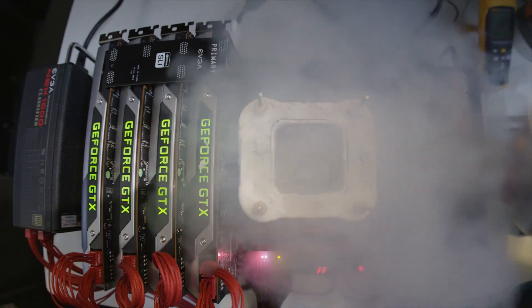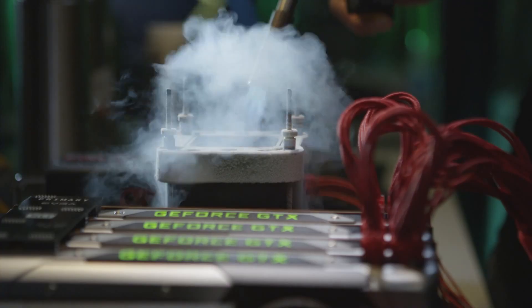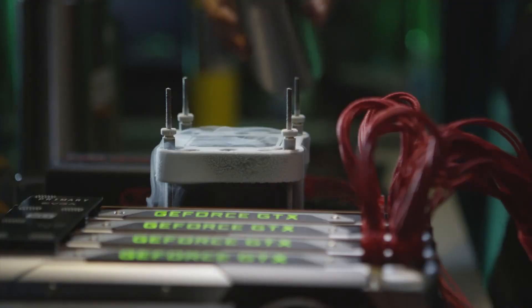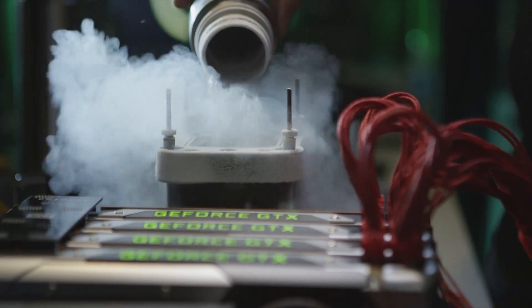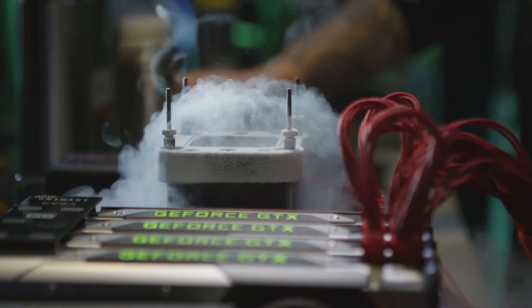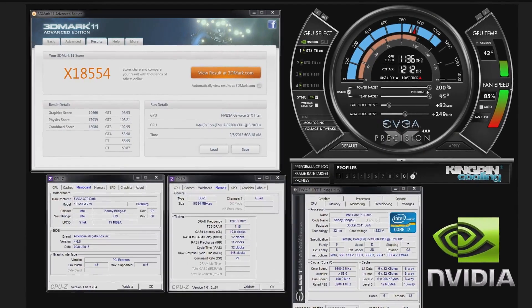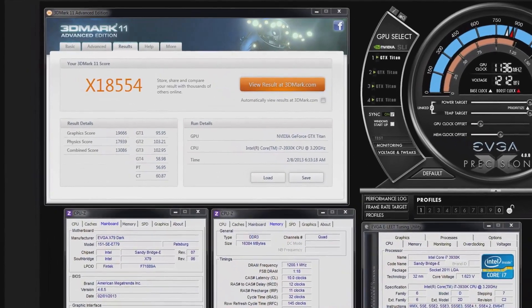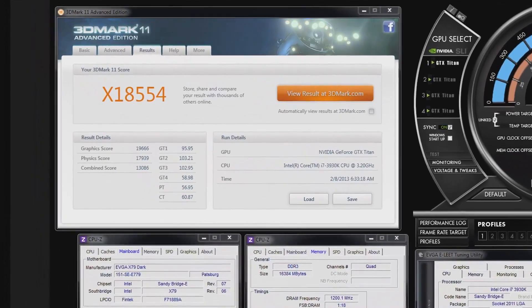So you broke a record. What record did you break? 3DMark 11 Extreme preset. What did you do it with? I did it with 4 GTX Titans on air. On air? And what was the previous record? 4 GTX 680s on LN2 at 1,800 megahertz — and you did it on air.